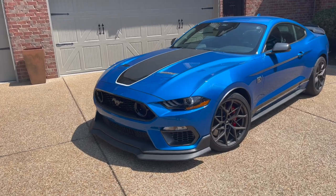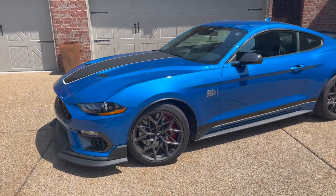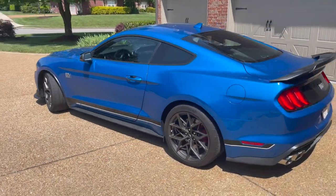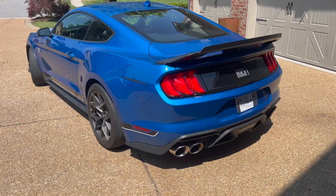Let's do a quick walk around and then we're going to talk about each individual thing on the outside of the vehicle that makes it unique to this Mustang Mach 1 — and then specifically to the Mustang Mach 1 with the handling package.